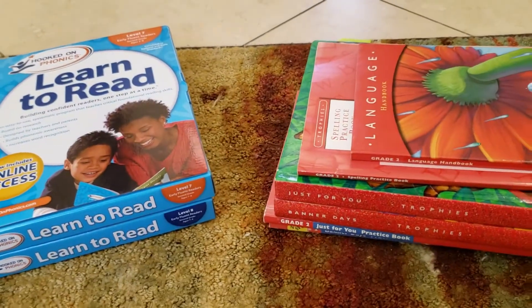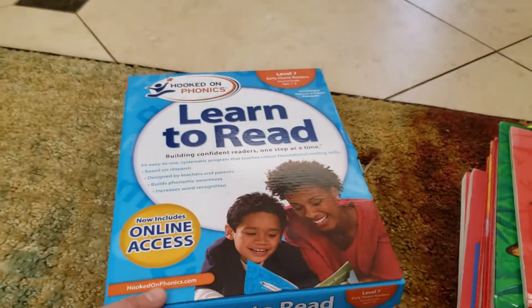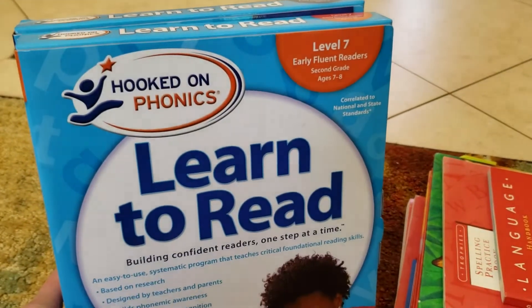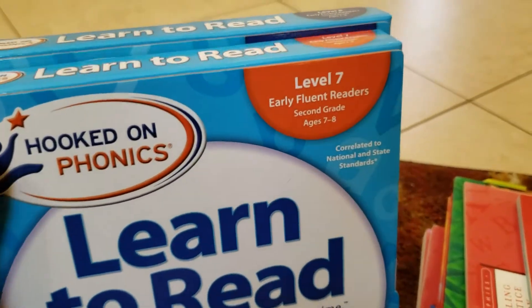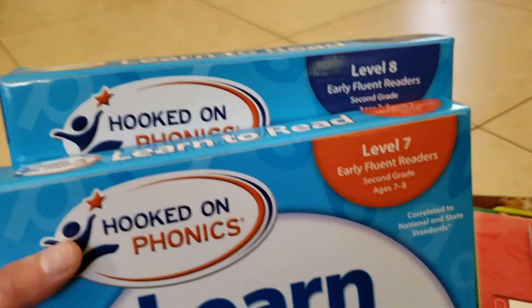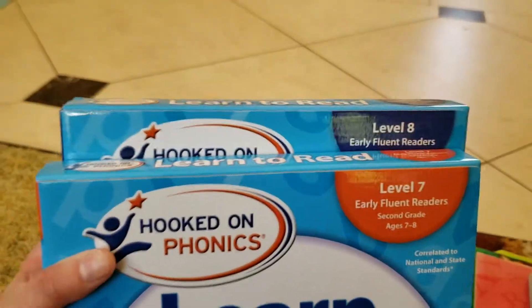Hi everyone! I want to do a quick update on my son's reading progress and I want to share a new program that I bought for him called Learn to Read Hooked on Phonics. This is levels 7 and 8. This came together and I just got it on Amazon and it's for ages 7 to 8, 2nd grade for early fluent readers.